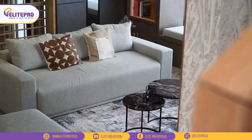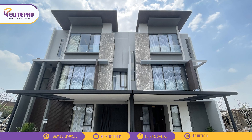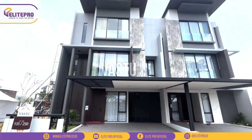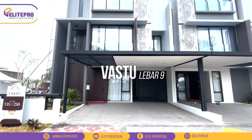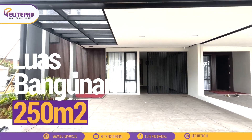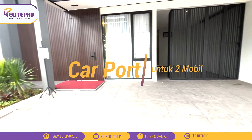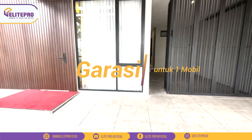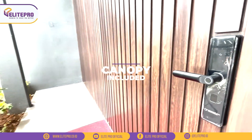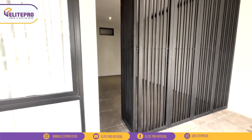Yuk lanjut, kita sekarang mau review rumahnya. Ini adalah fasad depan dari Fastu. Rumah contohnya ada dua, ada yang lebar 7 dan lebar 9. Kali ini kita mau review rumah contoh yang paling besar, yaitu yang lebar 9. Untuk ukuran luas tanahnya 135 meter persegi dan luas bangunan 250 meter persegi. Untuk carportnya menggunakan keramik HT yang muat untuk 2 mobil, dan ada garasi yang muat 1 mobil. Kanopi di atas carport sudah include, persis seperti di rumah contoh. Di Fastu juga ada dua akses masuk, satu dari pintu utama dan satu lagi dari garasi mobil.